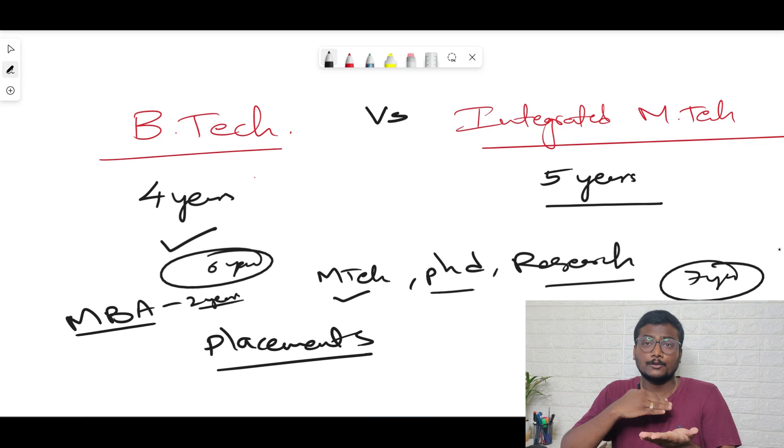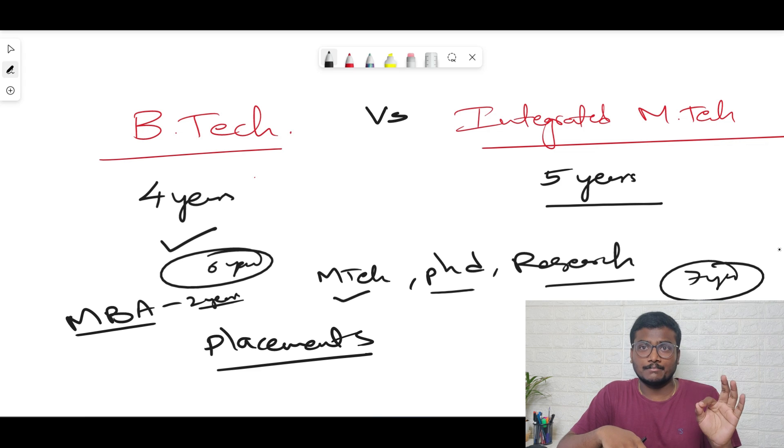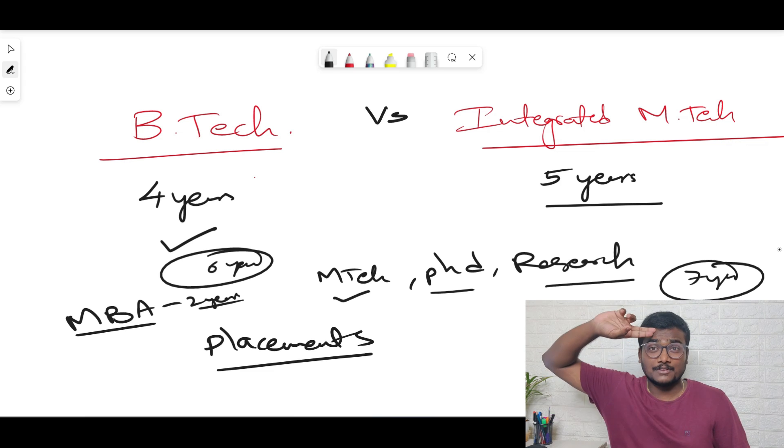My final verdict: prefer B.Tech first. In some cases, if you don't have a chance of getting into tier-one, tier-two, or tier-three colleges but have the option of Integrated M.Tech, go for integrated M.Tech in that case. I hope this video is really helpful. If you found it worthwhile, please like, share, and subscribe to the Saicharan Malayala NIT Warangal channel. That's it for this video, bye bye!